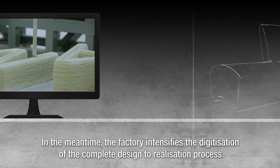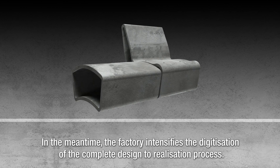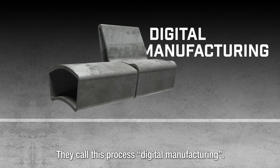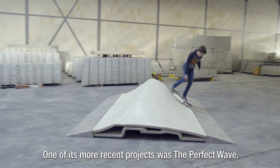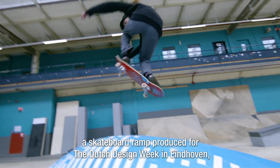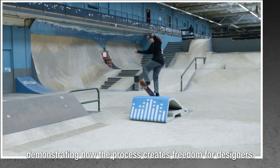In the meantime, the factory intensifies the digitization of the complete design-to-realization process — what they call digital manufacturing. One of its more recent projects was the Perfect Wave, a skateboard ramp produced for the Dutch Design Week in Eindhoven, demonstrating how the process creates freedom for designers.